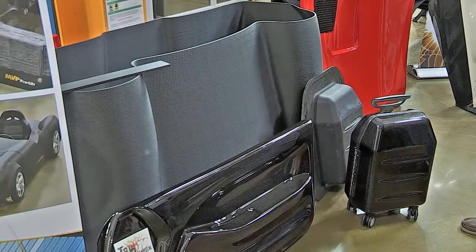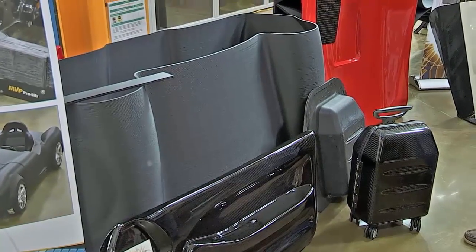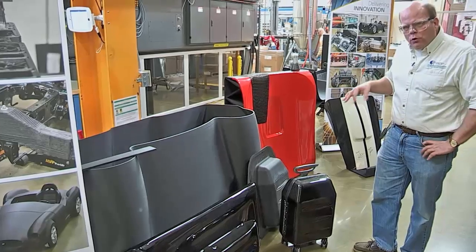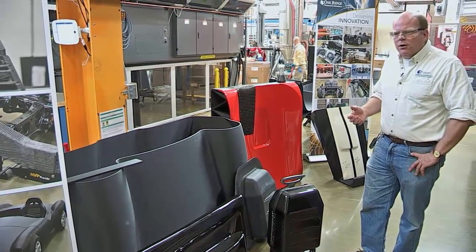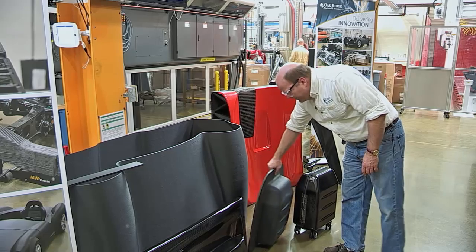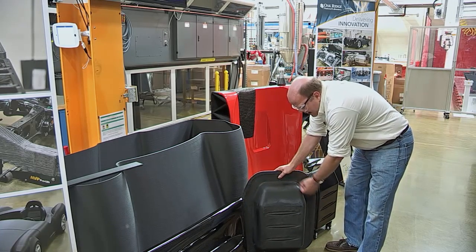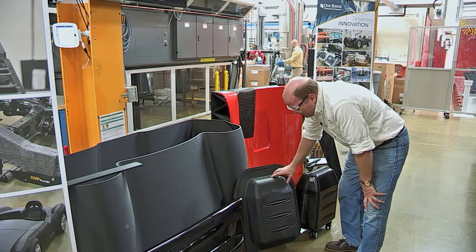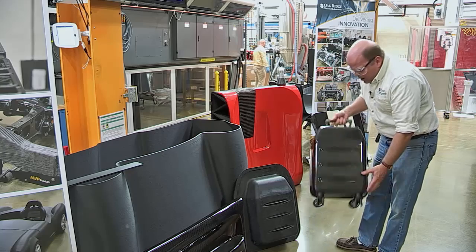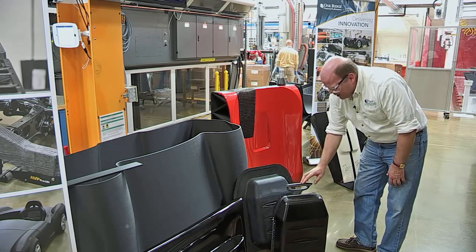The same technology used to produce replacement parts for trucks, cars, and airplanes can also be used for the tooling used to make these parts. These are some examples of a mold that we printed for a suitcase, where instead of having something made out of aluminum and machined down to the final part, you can print out a mold, finish it, and then make a final part like this carbon fiber reinforced suitcase.